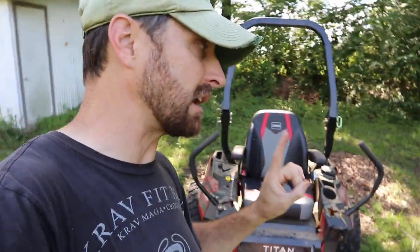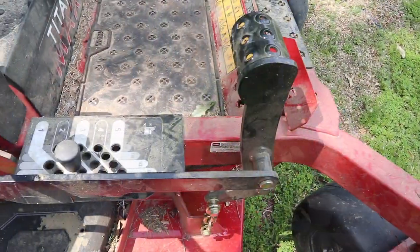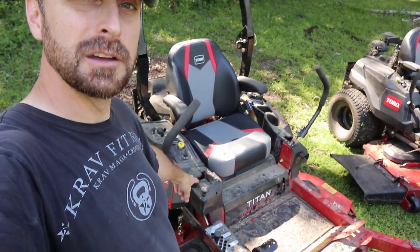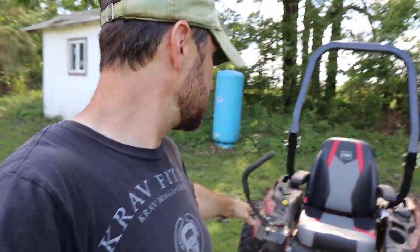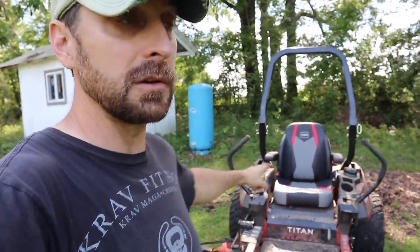Let's go back to the deck adjustment. The Max has a professional transport lock, which is really cool. When I put it back in my barn, I need it up at the top of its range to get through some tight areas and park it properly. And if you have to take it on a trailer anywhere, that is a really cool feature to have.